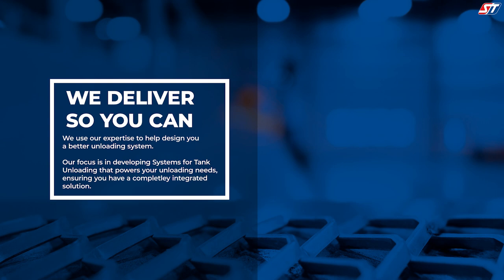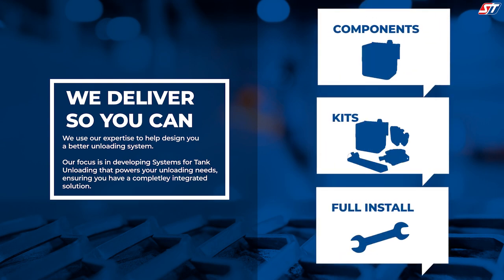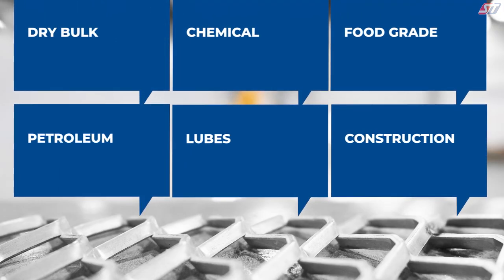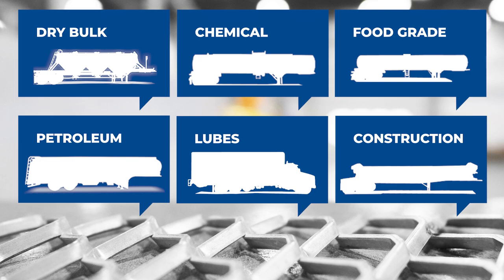Seneca Tank provides your business with the components from the PTO to the point of delivery. Seneca Tank is the expertise in hydraulic kits for your business application. We supply you with full kits, individual components, or full installations done by Team ST. You can trust our team to make sure we supply you with the correct parts that are specifically spec'd for your fleet.